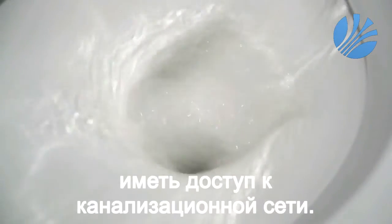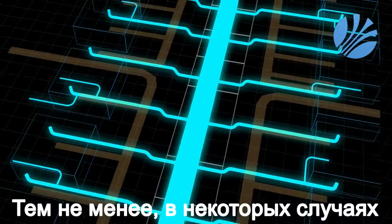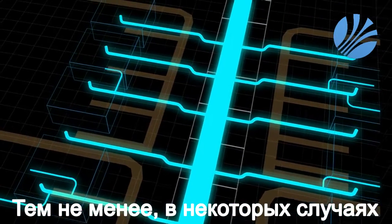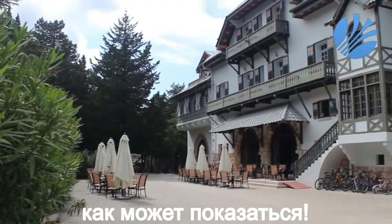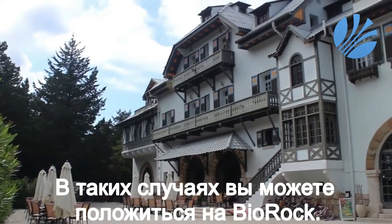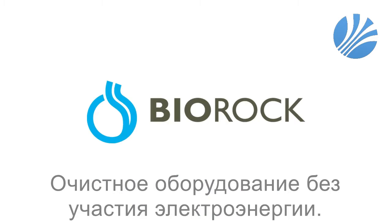Most of us find it obvious to have a sewage system available. In most modern populated areas, an extensive sewage network is in place. However, in some cases having such a system is not as obvious as we might think. For those situations, you can depend on non-electrical sewage treatment.